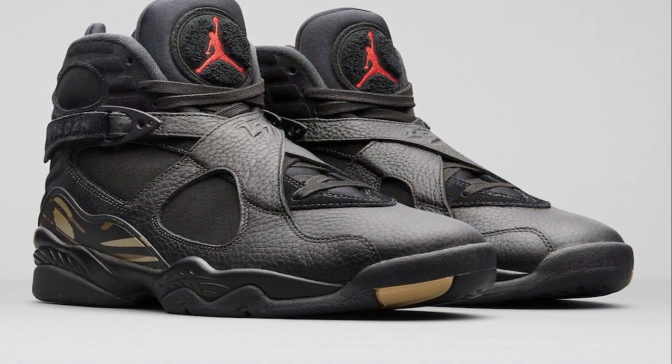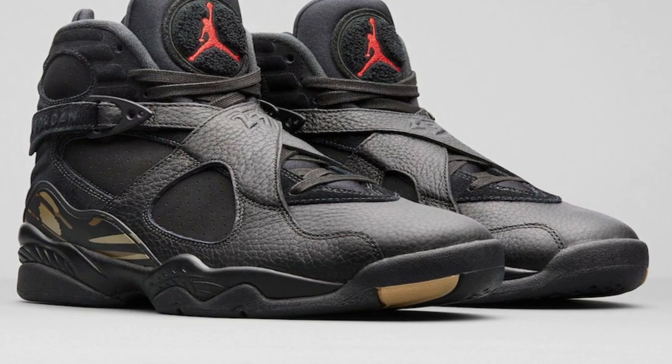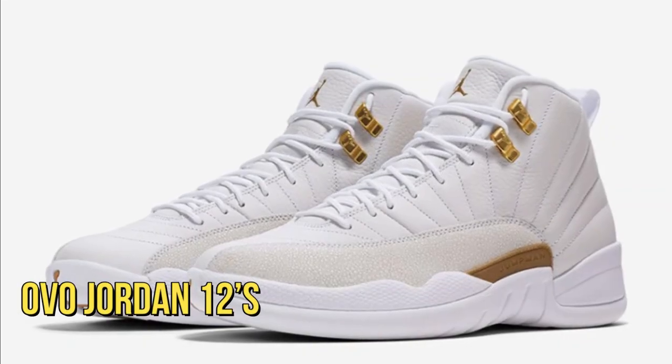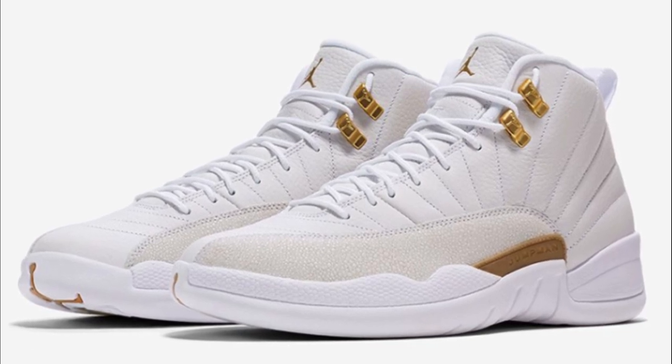The OVO Jordan 8s are also owned by Drake. They feature a premium leather in a bright white shade with flecks of gold. Drake's OVO Jordan 12s feature premium white leather with textured overlays and luxurious gold accents.